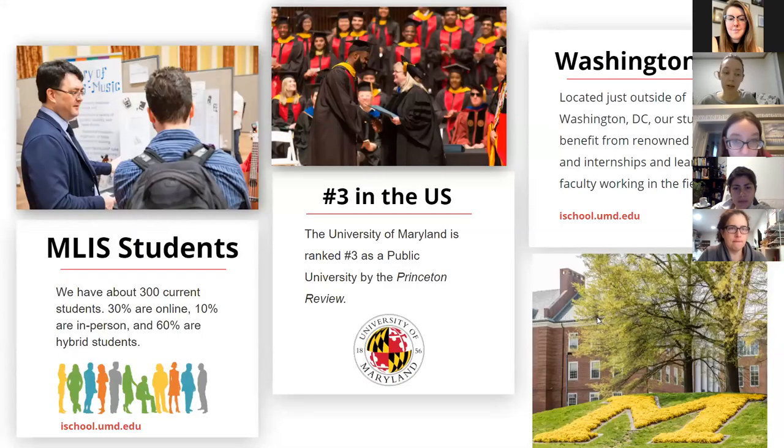We have about 300 current students. Roughly 30% are online only, 10% are in person only, and 60% take a hybrid approach — some online, some in person. That changes depending on circumstances. Some people start in person and switch to online if they get a job, and others start online, get a TA or GA ship on campus, and then take classes more on campus depending on their schedule.